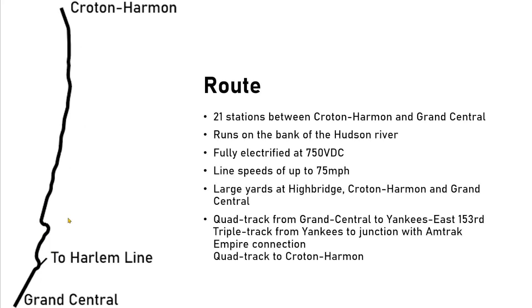It's fully electrified at the 750-volt DC system. Line speeds of up to 75 — it's 70 and 75 more or less throughout the section between Croton-Harmon and Yonkers, and then really no more than 60 from there into Grand Central. We've got big yards at Highbridge, at Croton-Harmon at the end of the line, and at Grand Central — which has those underground yards, which are really cool. In terms of the actual physical infrastructure, it's more or less completely quad-tracked from Croton-Harmon down to the junction with the Empire Connection, so we've got two local lines and two express lines. Then there's a little bit of double track but mostly triple track down to Yankees 153rd, and then quad track again back into Grand Central.